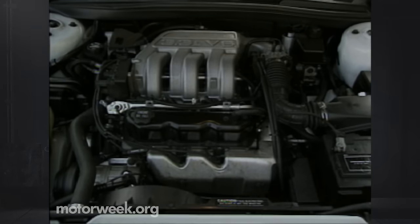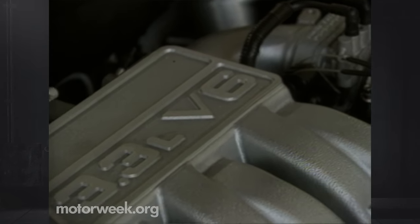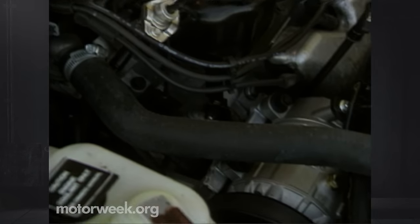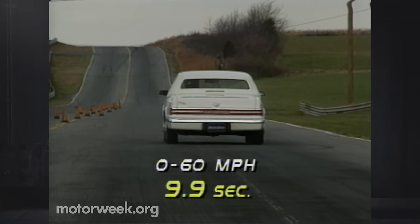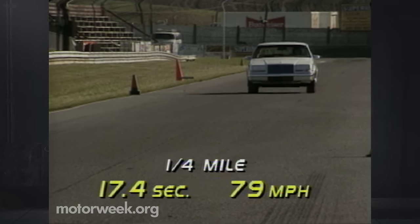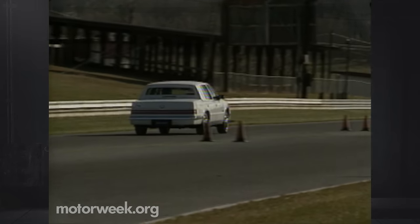Traditionally, American land yachts have relied on V8 engines for power. The Imperial departs from this tradition by offering Chrysler's new domestically built 3.3-liter V6 — Chrysler's first normally aspirated passenger car engine to use multi-port fuel injection, producing 147 horsepower and 185 pound-feet of torque. It pulls the Imperial's 3,600-pound front-drive platform from 0 to 60 in a reasonable 9.9 seconds. The quarter mile takes 17.4 seconds at 79 miles per hour. The engine pulls strongly but has to really work to move this much car. The four-speed automatic transmission shifts smoothly enough, but lags a bit when you need quick downshifts for highway passing.